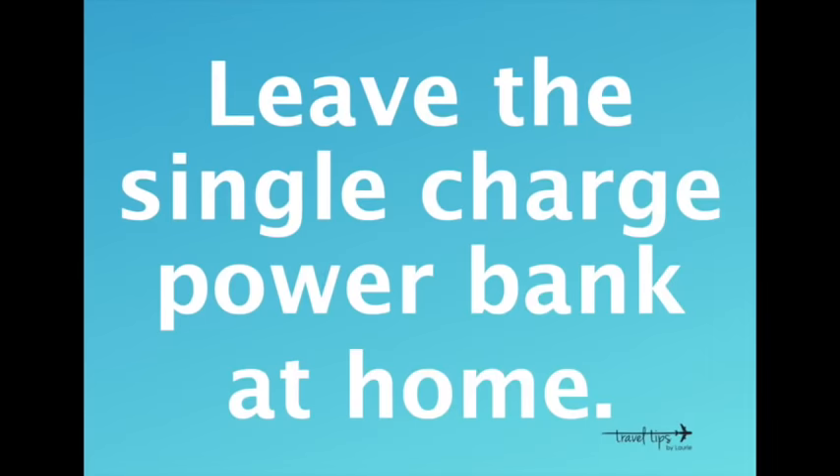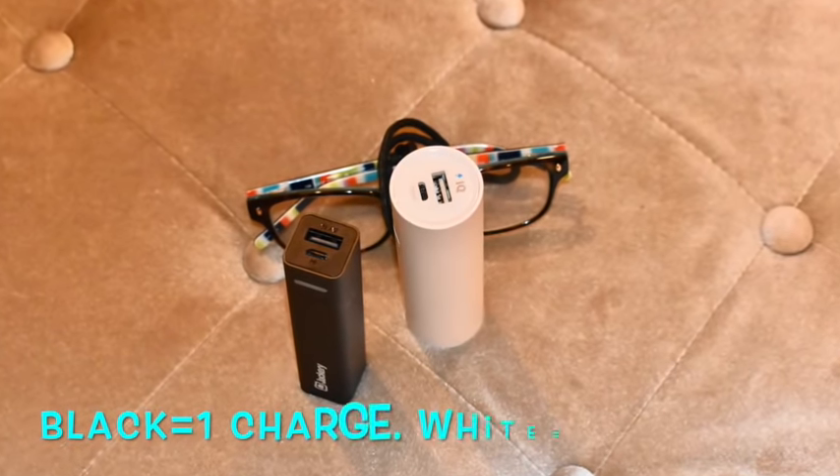Packing a power bank is a must, but do not pack one that only charges your phone once. You want a power bank that can charge your phone twice. This happened to me — my phone battery died during the day, I charged it on the flight, and then needed Google Maps with my rental car. My power bank only charged my phone once and it wasn't enough. I suggest a two-time charging power bank — mine has 5,000-something mAh and I will link it for you.